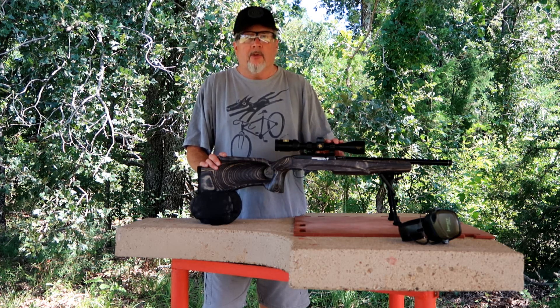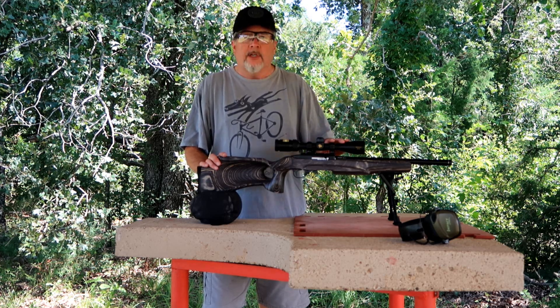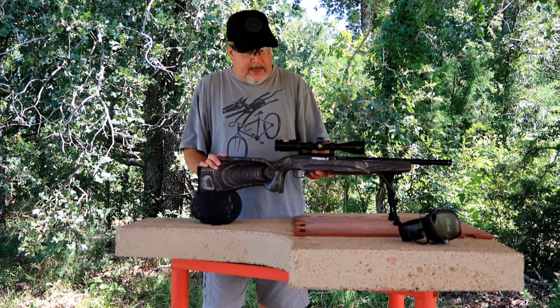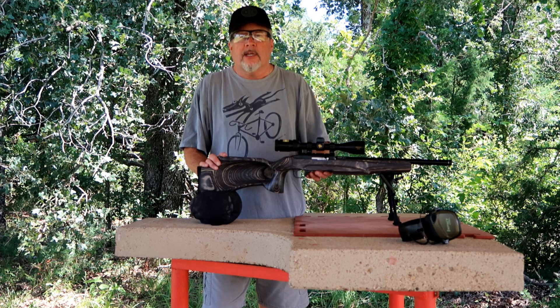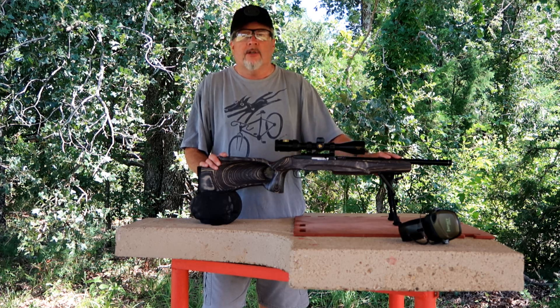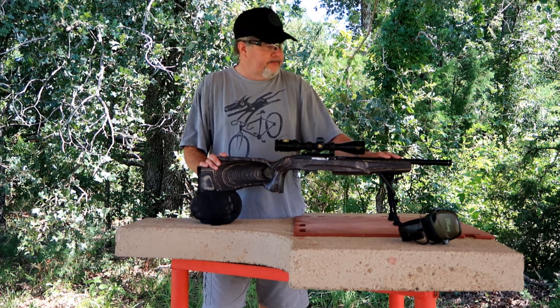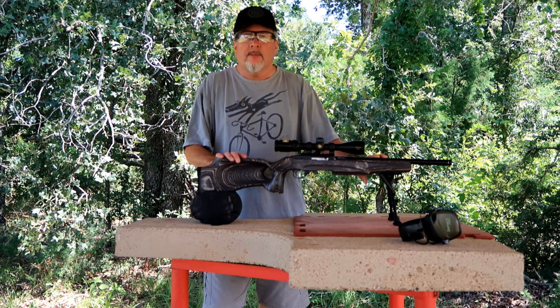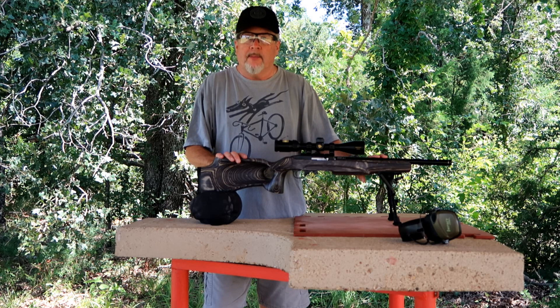Let me tell you a little bit about our rig here. It's my Ruger 10-22. I've got a Boyd stock, a KID single stage trigger, 16 inch KID fluted barrel, Harris bipod, and a rear bag. I think this will be a pretty fun little experiment.